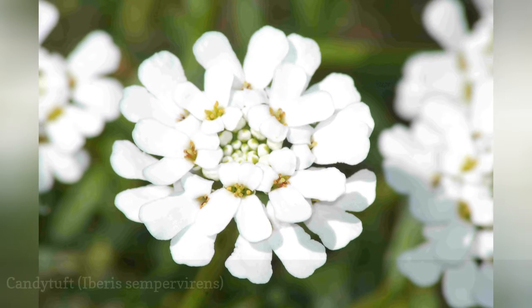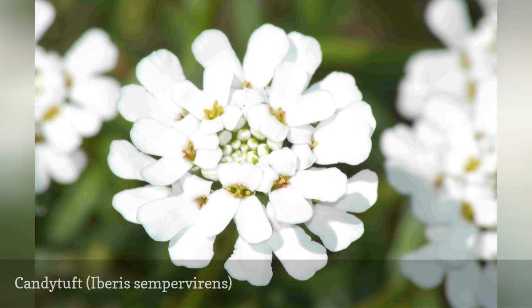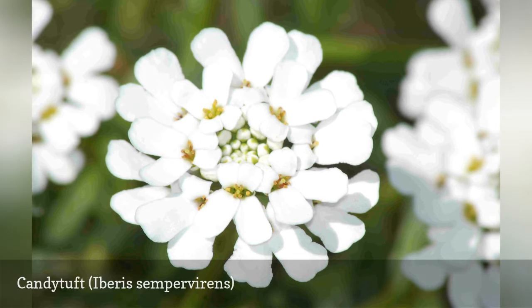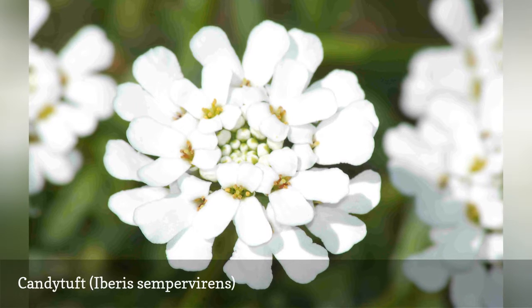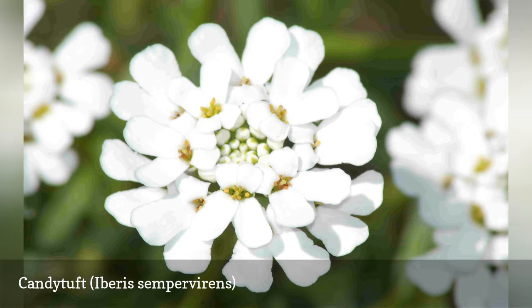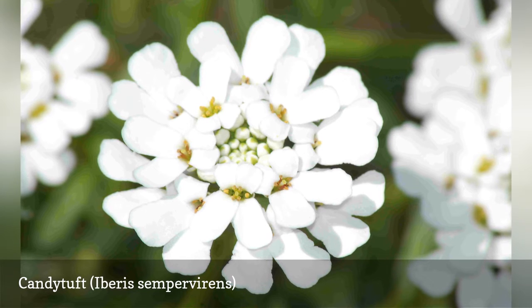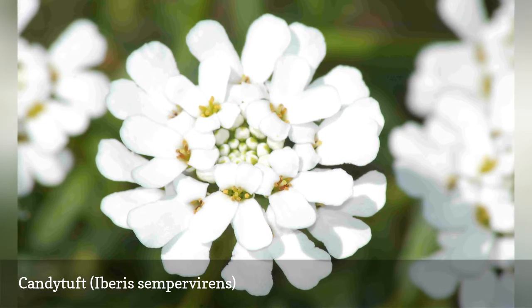Candy Tuft is another ground cover, standing 12 to 18 inches tall. This perennial has brilliant white flowers, making it perfect for moon gardens. A plus in Zone 7 is that its foliage is evergreen and holds up well enough to offer winter interest. Since it's a Mediterranean plant and craves sharp drainage, give it a gravelly soil. The plant can get gangly-looking in summer, so prune off the top one-third of Candy Tuft's growth after flowering is done. This keeps it looking tidy.